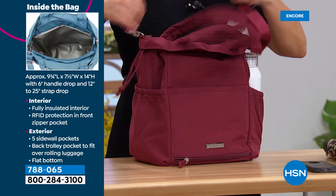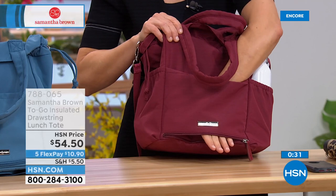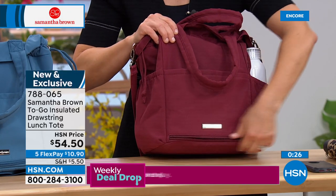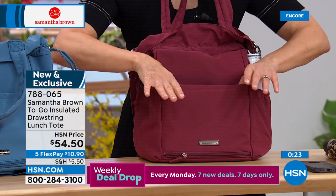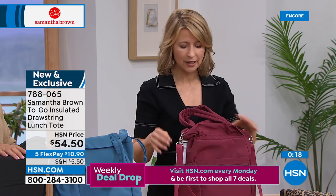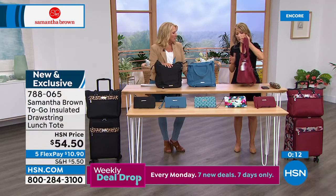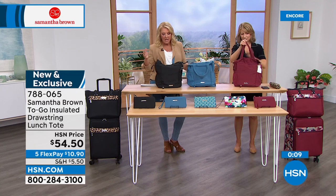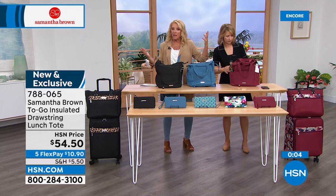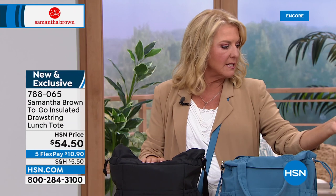It also has a little zippered bottom so you can attach it to any luggage or underseater. You've got pockets — open slip pocket, another open slip pocket, and a zippered pocket. Great organization in a lunch tote — usually lunch totes are just a big bag with no organization and no style. We have three colors: black, blue, and burgundy. The black and burgundy go back to the Today's Special very nicely.